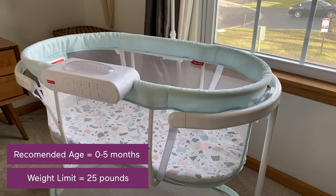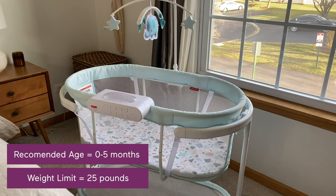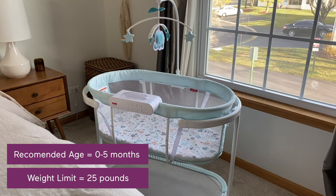At nearly half the cost of other luxury brands, the Fisher Price Soothing Motions Bassinet starts around $135 and can be used for babies 0-5 months or up to 25 pounds.